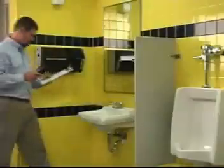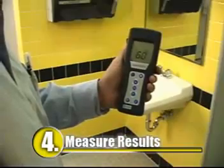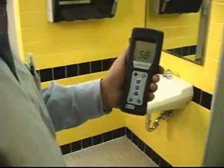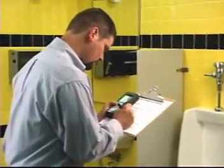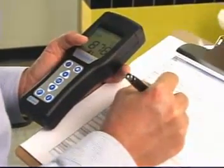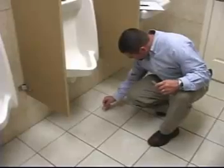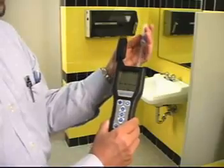Do you want to find out how effective your cleaning program is? Start measuring. Measurement technologies are now available that can help you instantly quantify the effectiveness of your cleaning program. For example, hand-held ATP meters rapidly measure the amount of biopollutants on virtually any surface, including floors, sink handles, toilets, dispensers, desktops, and so on.